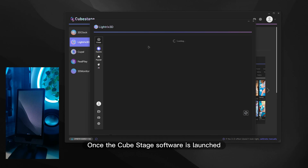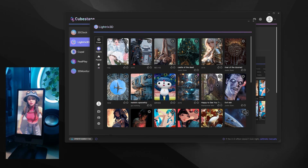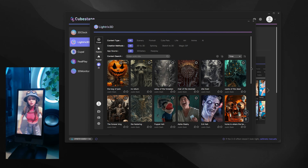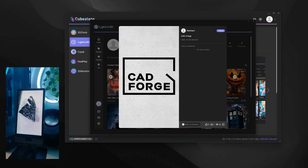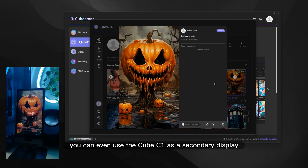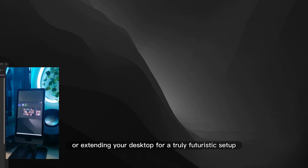Once the Cube Stage software is launched, a whole new level of interactivity opens up. Inside the app, there are 5 different modes to explore: a library of 3D templates to play or edit, the option to create new scenes from scratch, and the ability to use the Cube C1 as a secondary display, duplicating or extending your desktop for a truly futuristic setup.